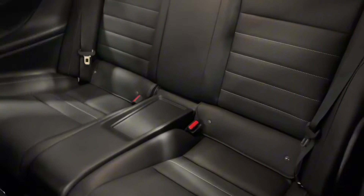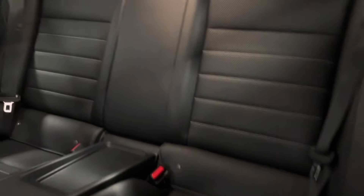To access your rear seats you can simply pull on this. You have a spacious two-seater back seat.